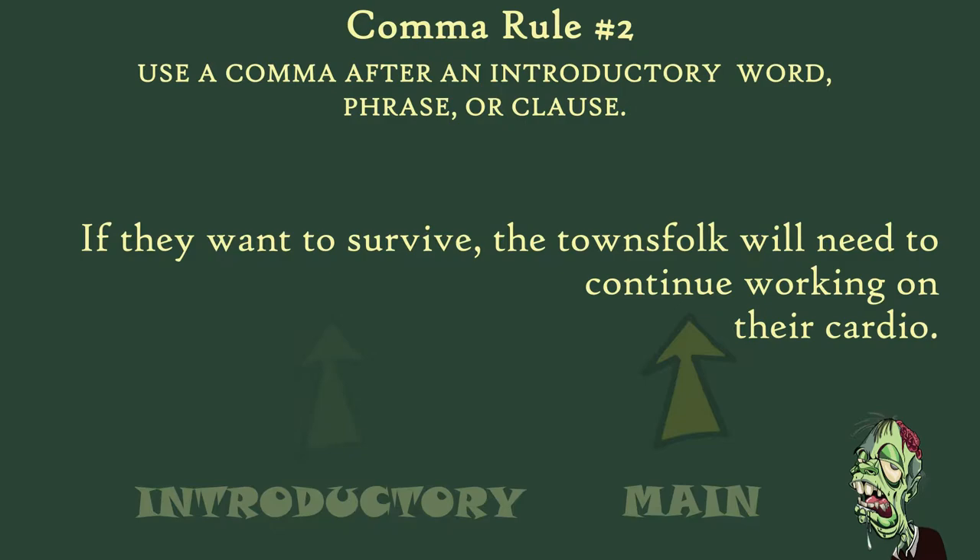Introductory clauses start with adverbs like after, although, as, because, before, if, since, though, until, when, etc. In this example: 'If they want to survive, the townsfolk will need to continue working on their cardio.' The main clause is 'the townsfolk will continue working on their cardio.' The introductory clause is 'if they want to survive.' The main clause and the introductory clause are separated by a comma. It's as simple as that.